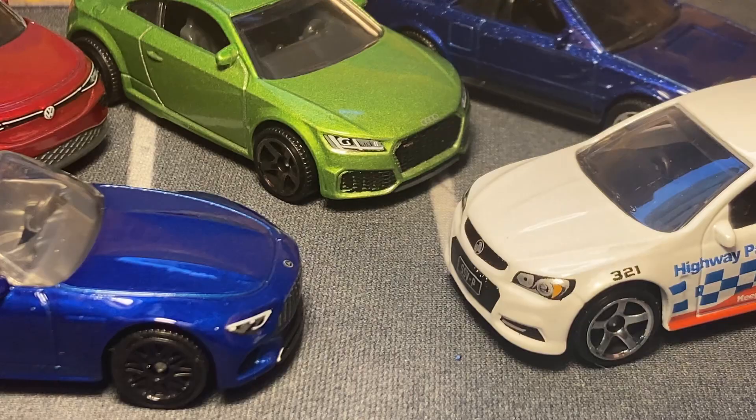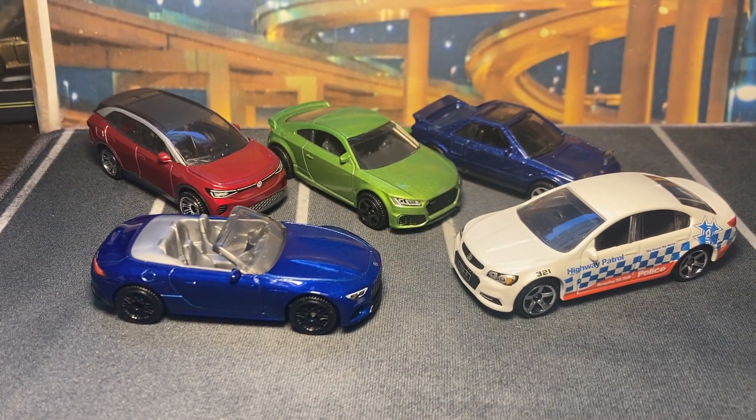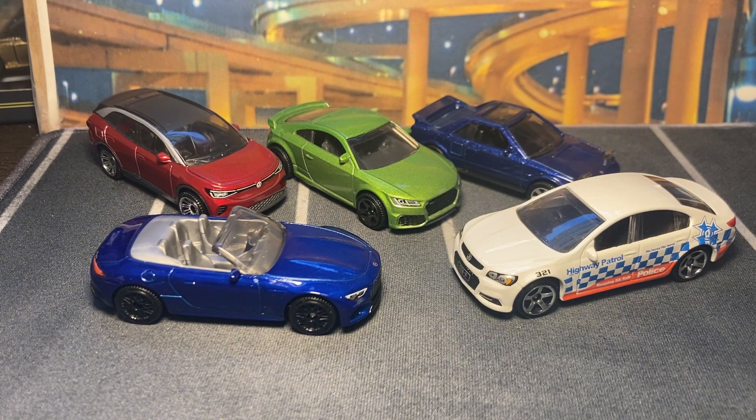And there you have it guys — that is Mix 9 for 2023: three amazing recolors and your new models for the case. I'll be showcasing Mix 10 pretty soon, which is an amazing mix, so I'll see you on the next one. Let me know what you think — take care everybody, bye!